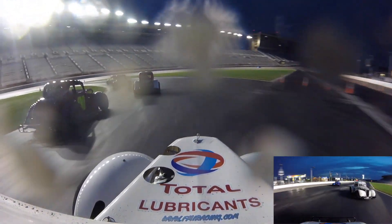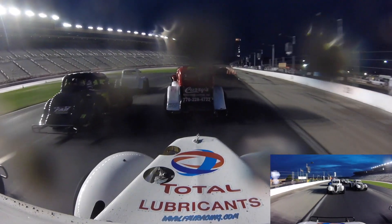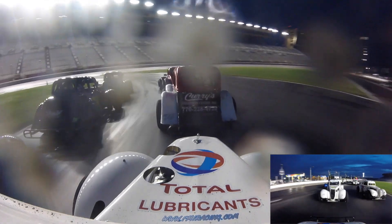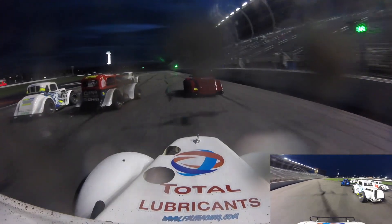Martin looks like he's having trouble getting going here in the front stretch. They'll come through turns three and four. Chad Harrington will wave the green flag. We're going to try it again.